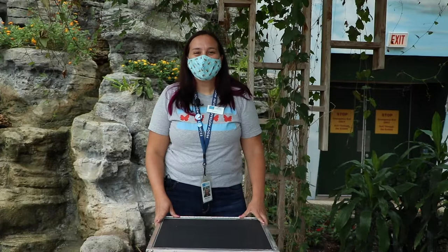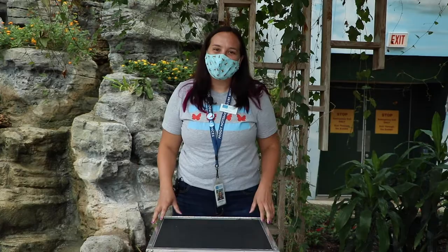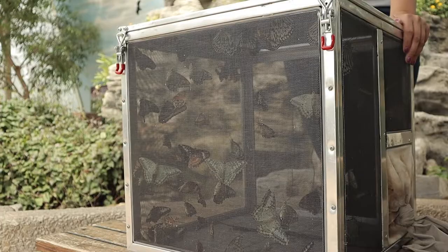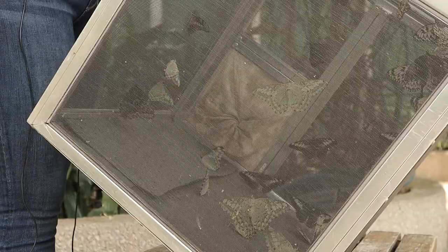Hi everyone and welcome to the First Flight Butterfly Release. My name is Marjorie and I'm here to release all of these butterflies into the Haven. These butterflies took a really long journey to get here today, and before we release them we're going to talk about how they got here.